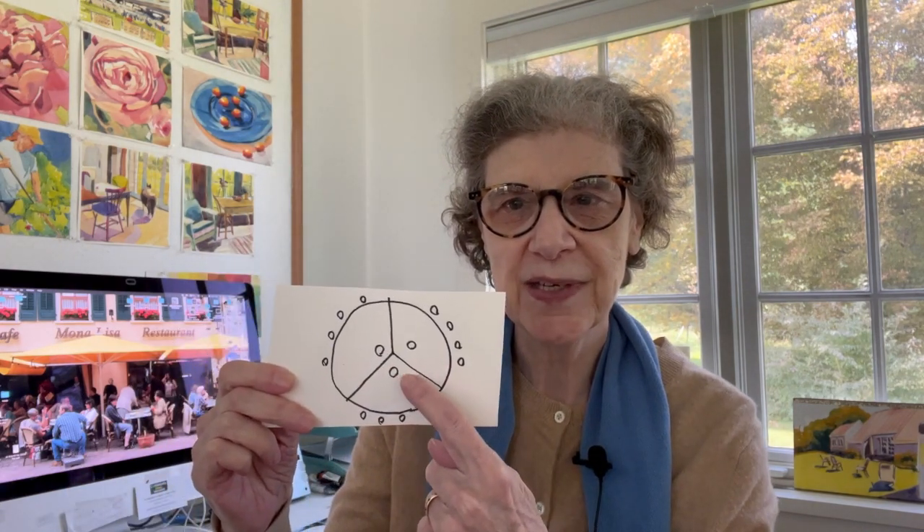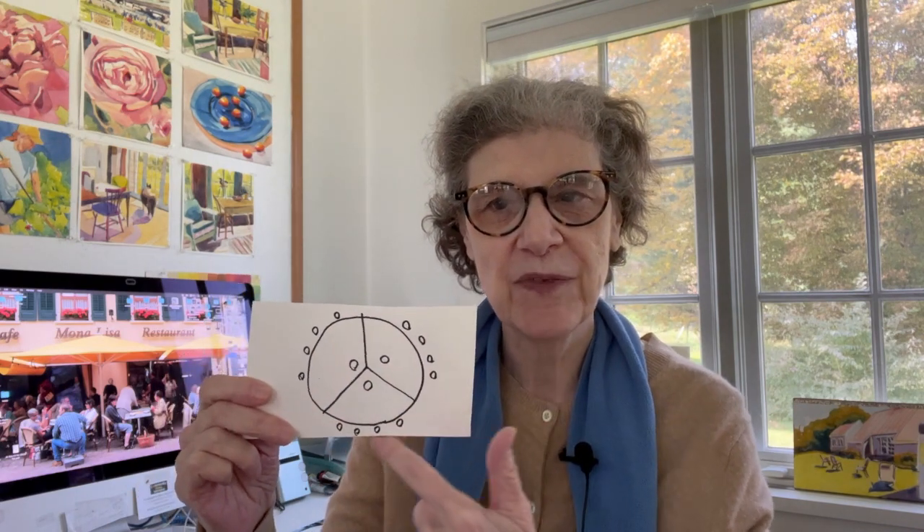There are three models, and each one of those three models has four artists painting them. From those four artists, each model will pick one piece of art to take home. As we near the end of the program, the judges from these 12 artists pick three finalists for this episode, and only one will go forward into what they call the semifinals.